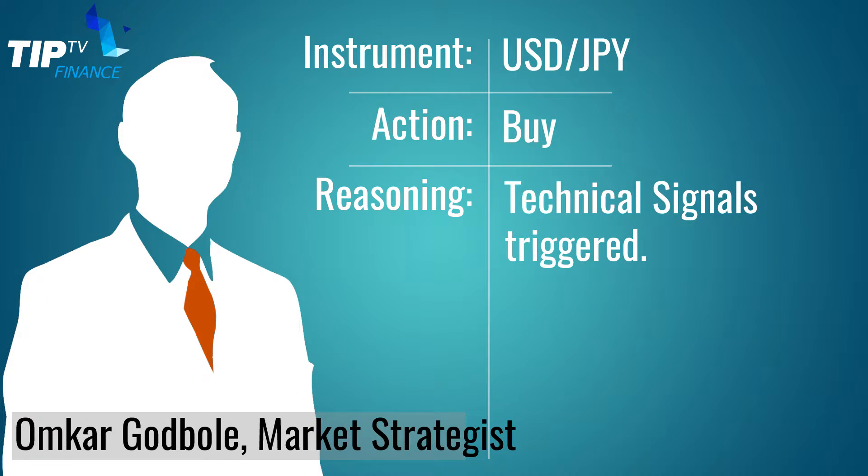Second tip of the day, we have Onka Godbol. He is an analyst for TipTV. He's looking at Dollar Yen today. He's got a technical signal, a double bottom, which is a bullish formation. His upside target on Dollar Yen is 103.